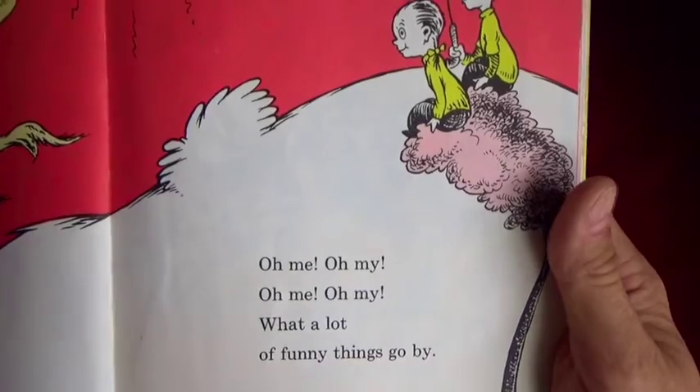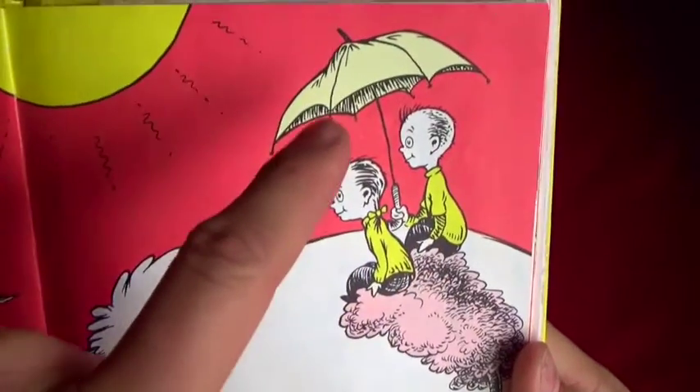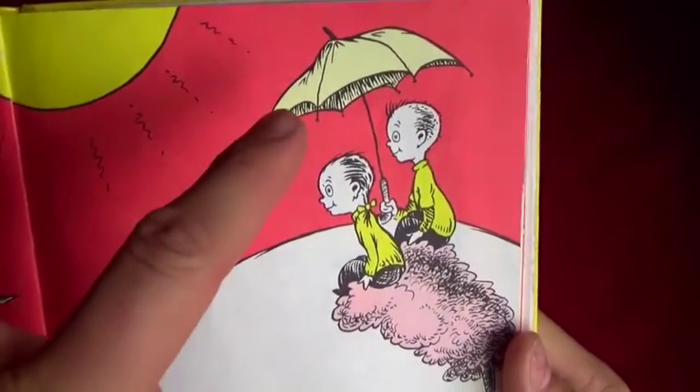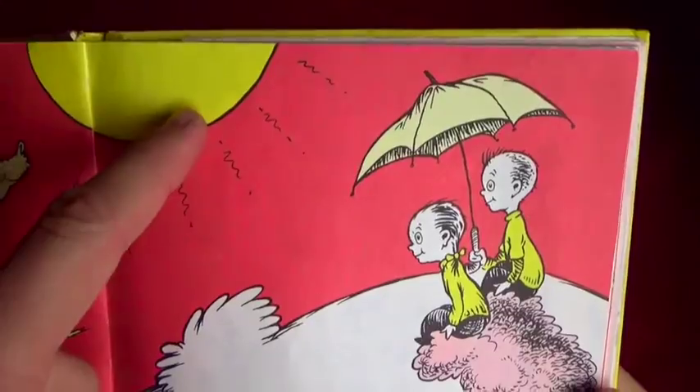Oh me oh my, oh me oh my, what a lot of funny things go by! Do you guys see the little boy and little girl? What do they have up above their head? That's an umbrella to block the rain, but right now it looks like they're blocking the hot hot sun.